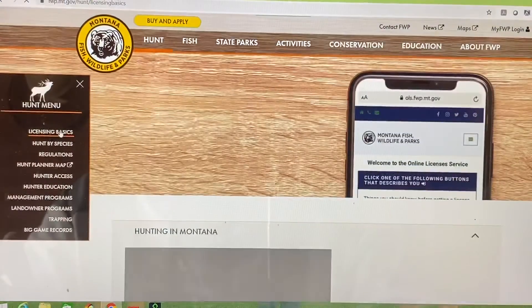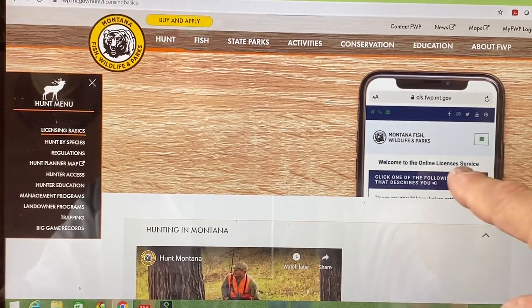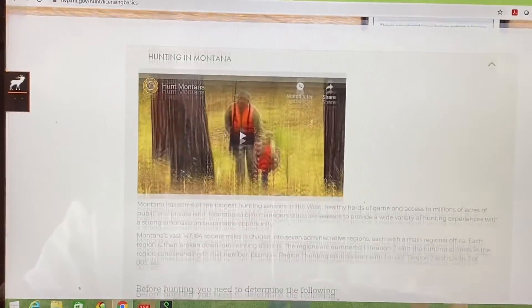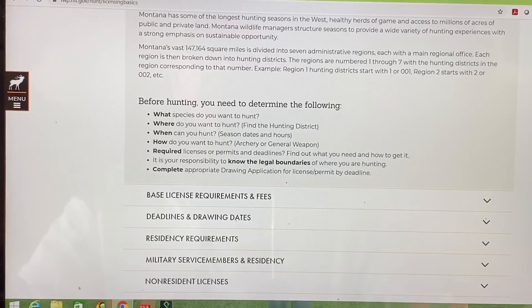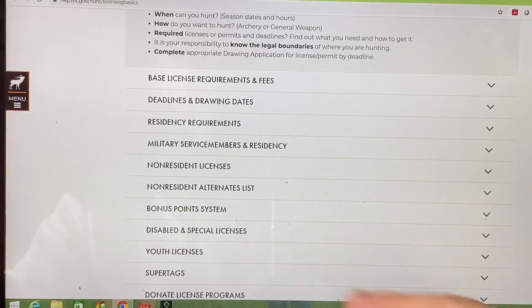If you want license basics — as you can see here, they have an online application process. You scroll down in this screen and it gives you a lot of the basics: requirements, basic license requirements, deadline for draws, and non-resident license information.